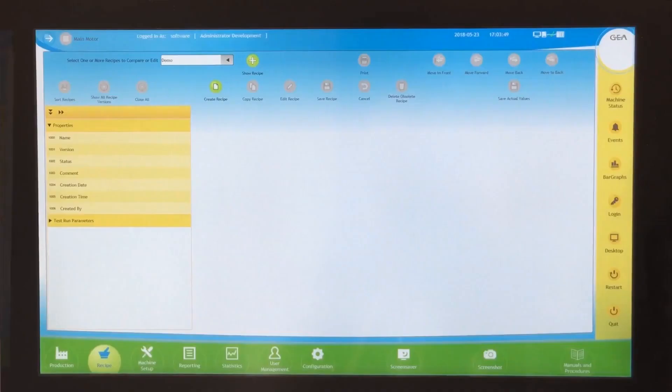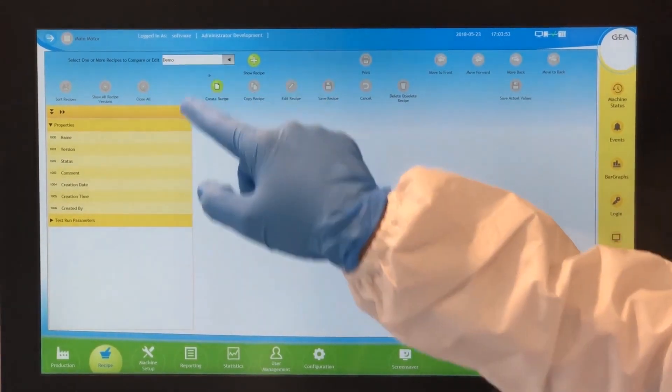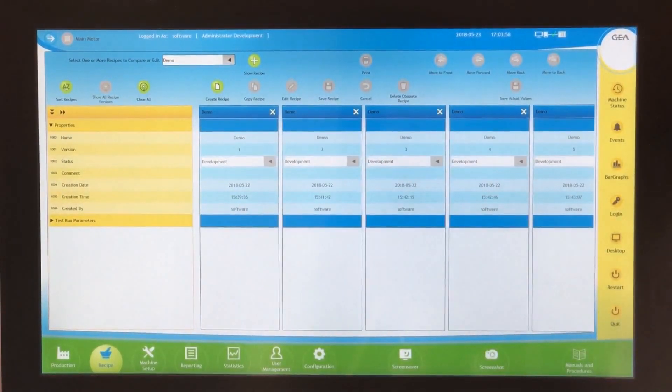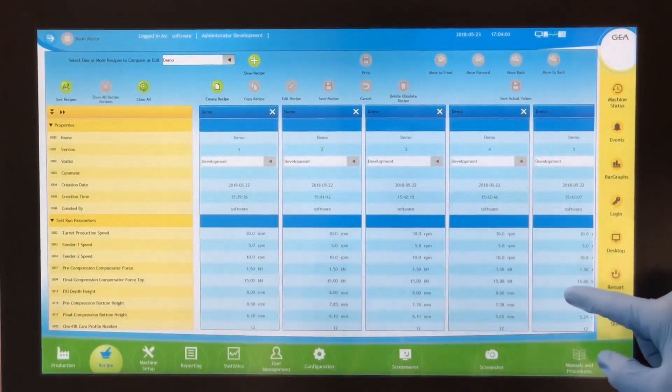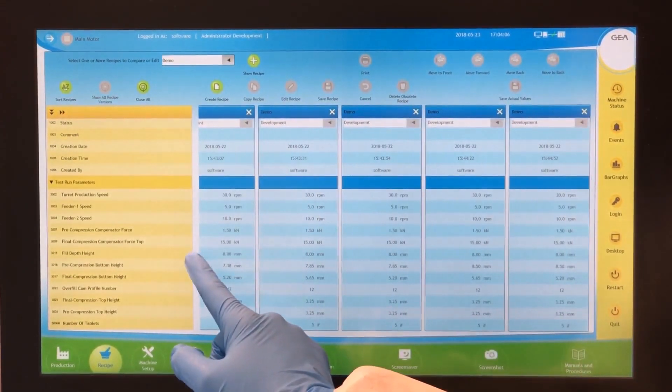Next to the mechanical modifications, we have the control system of the tablet press, which is existing, and also an R&D software application which we have fully integrated with each other, allowing the customer to build up a design of experiment. All that data is gathered